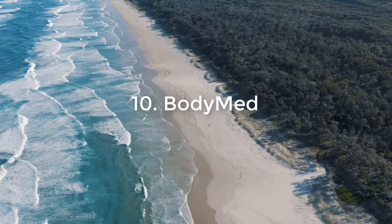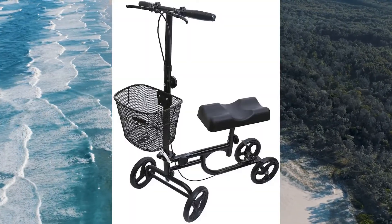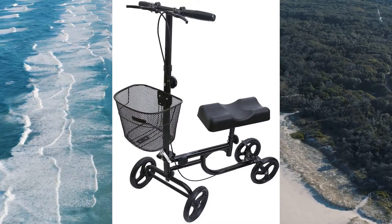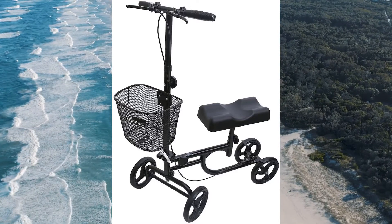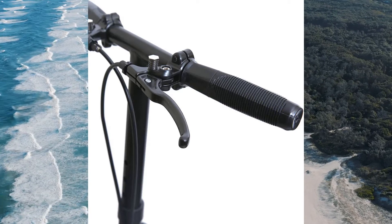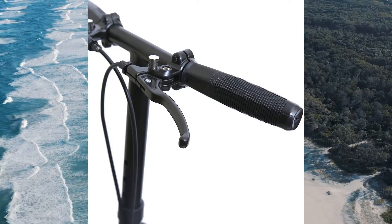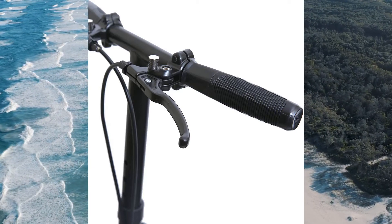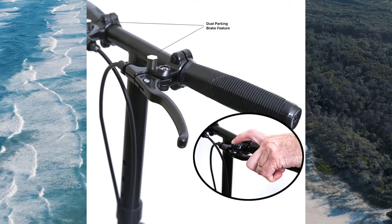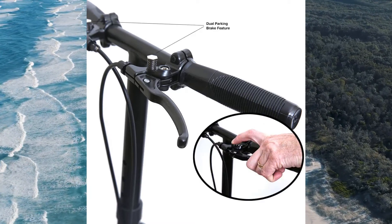Number 10: BodyMed. The BodyMed adult scooter is a great product for those who have mobility problems and need to get around on a regular basis. The company was founded in 1999 by Melinda Blau, a woman that was challenged by the medical industry regarding the kind of mobility aids she could afford to purchase. She came up with the idea to create a product that would help those in wheelchairs to be able to travel the same as those without disabilities.